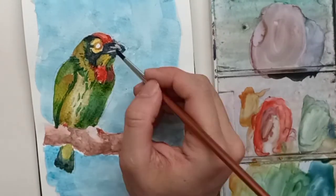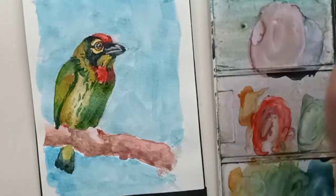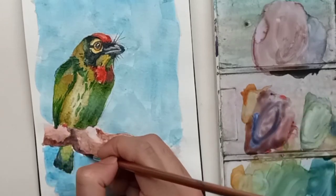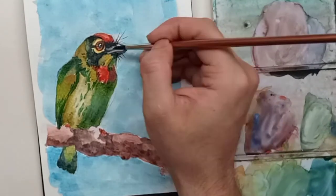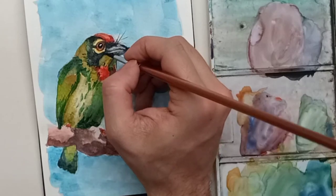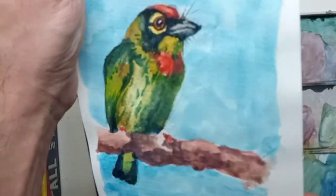In this video I'll probably have two types of audiences: one, people who know what a coppersmith barbet sounds like and knew exactly what they were getting into; and two, those who learned about this bird for the first time and have now heard its call for about three minutes straight. If after watching me paint this bird, the next time you hear a bird call in India and you pause to wonder if it's a coppersmith barbet — I think my job for this video has been a success.